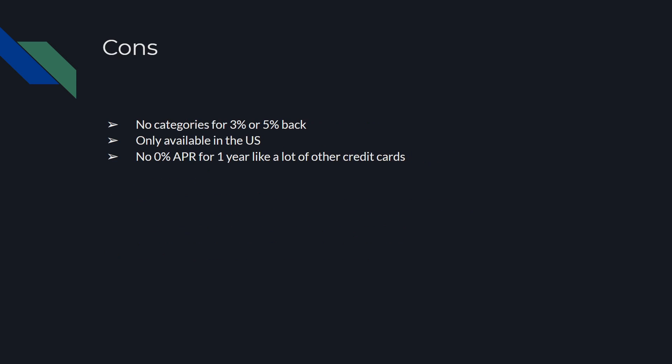There's no categories for 3% or 5% back. It's only available in the U.S. And there's no 0% APR for one year like a lot of other credit cards. A lot of cards come with 0% APR for the first year, so they don't have that. If you're outside the U.S., it's not going to be possible for you to get this card at the moment. And a lot of credit cards have 3% and 5% categories for cash back, which this card does not have currently, but hopefully they plan to release some of those benefits in the future with their partnerships.